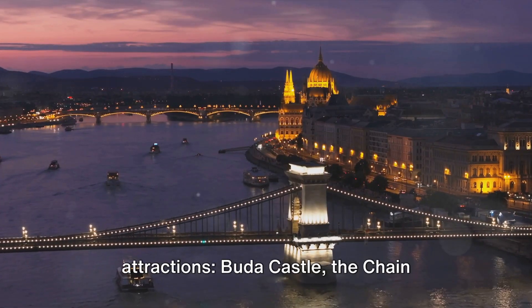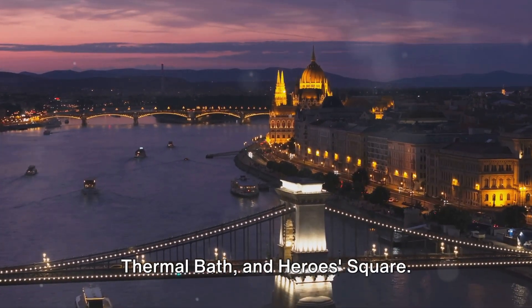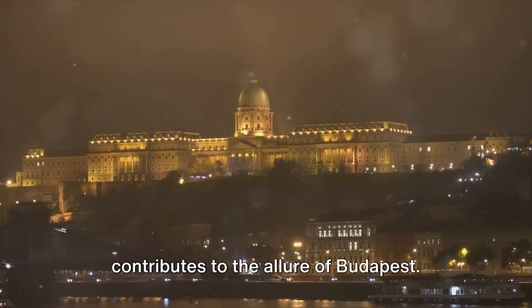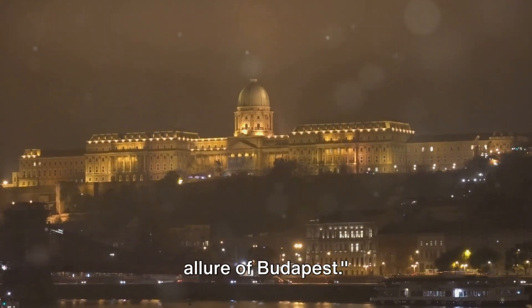We'll guide you through five top attractions – Buda Castle, the Chain Bridge, the Parliament Building, Széchenyi Thermal Bath, and Heroes Square – each offering a unique experience that contributes to the allure of Budapest. Join us on this journey to uncover the allure of Budapest.